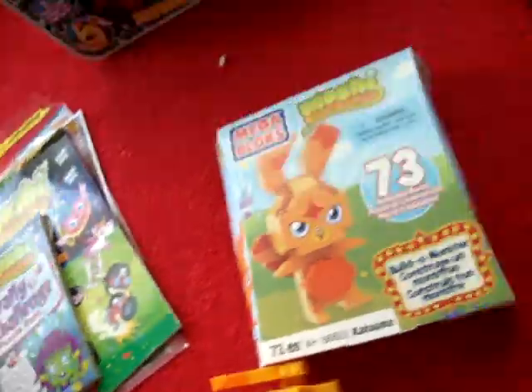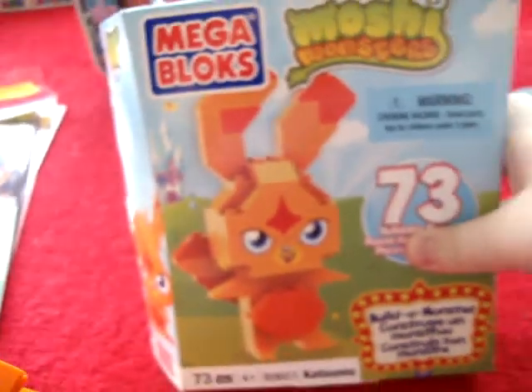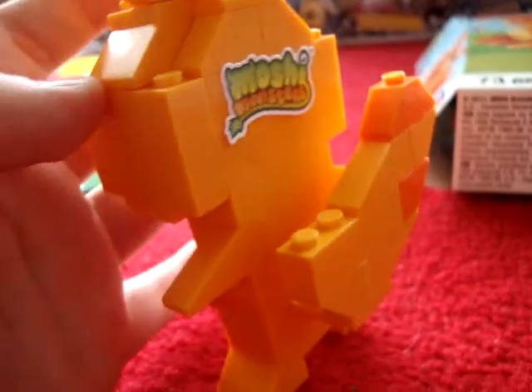So I've got that. And I got the Moshi Monsters Mega Blocks Katsuma — we'll get the rest of them soon. There is our Katsuma. He's got Mega Blocks on his pudding, and you can see his ears, and on the back he's got his tail. Moshi Monsters Katsuma.